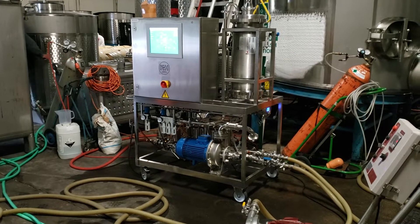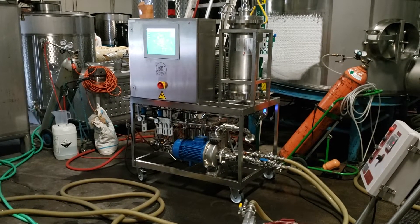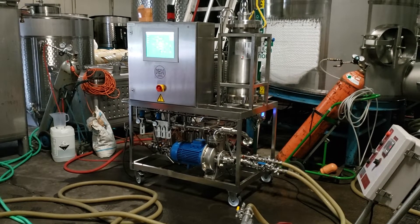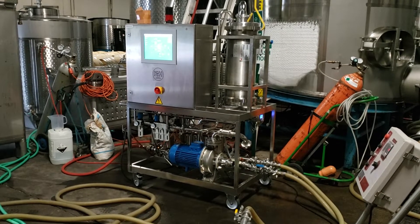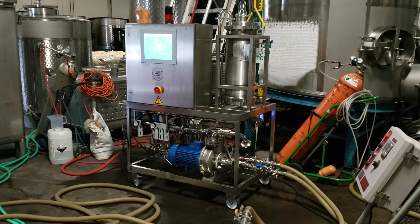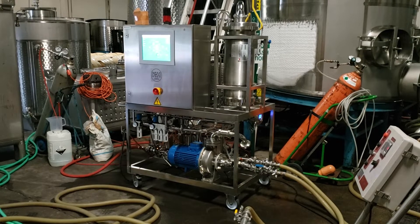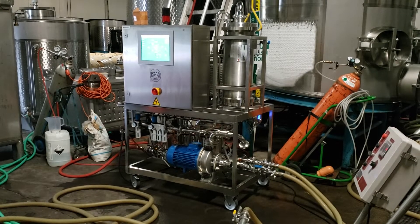The incoming wine has about 1300 parts per million of CO2, and the customer requires a value of 900 parts per million of CO2 for the final product. Effectively, we will reduce the CO2 content, and at the same time we reduce the oxygen and nitrogen in the wine as well.